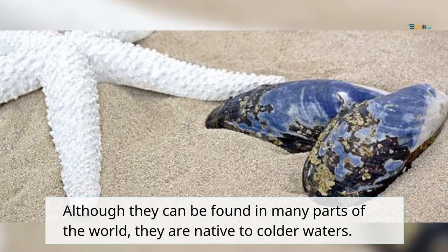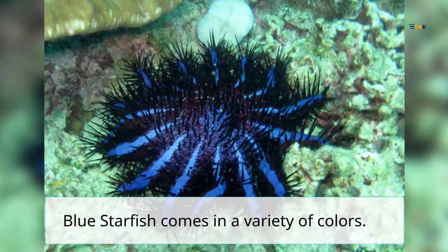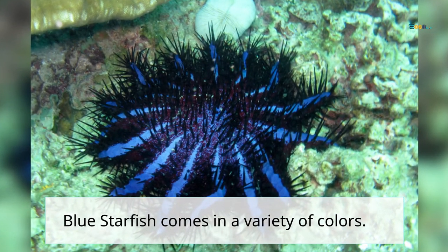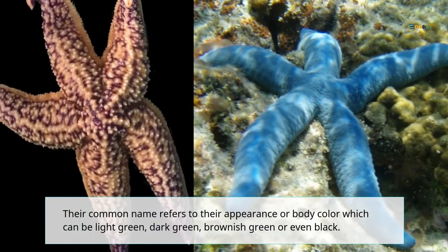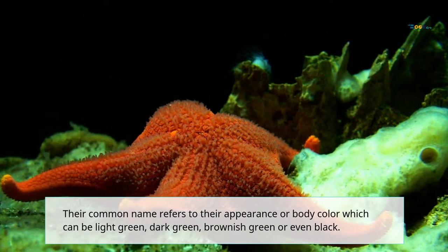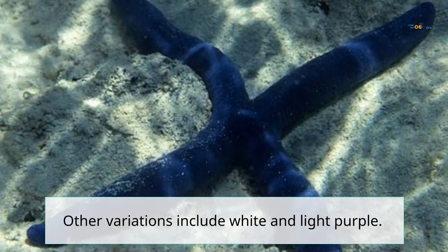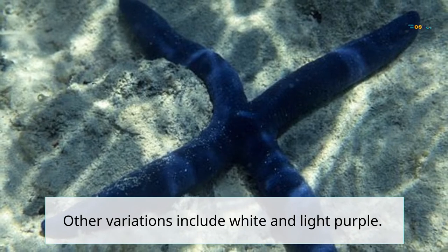Although they can be found in many parts of the world, they are native to colder waters. Blue starfish come in a variety of colors. Their common name refers to their appearance or body color, which can be light green, dark green, brownish green, or even black. Other variations include white and light purple.